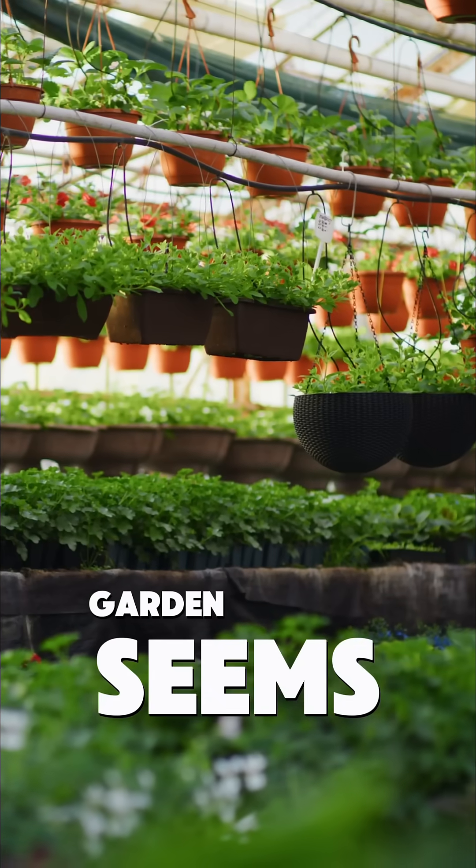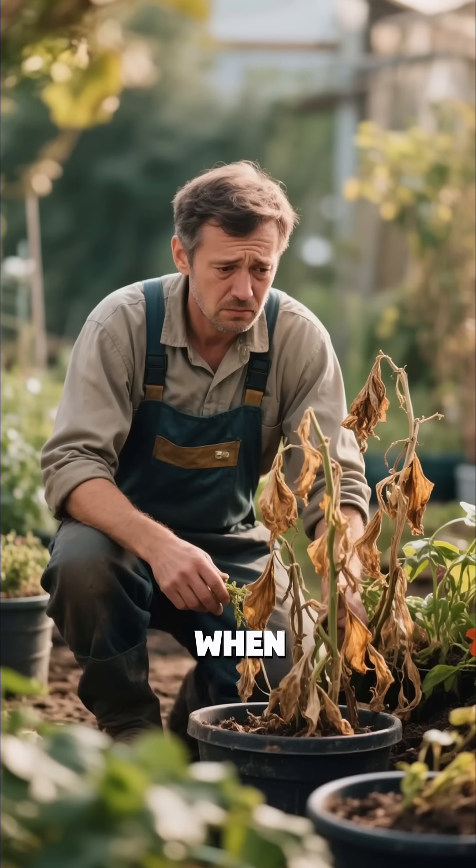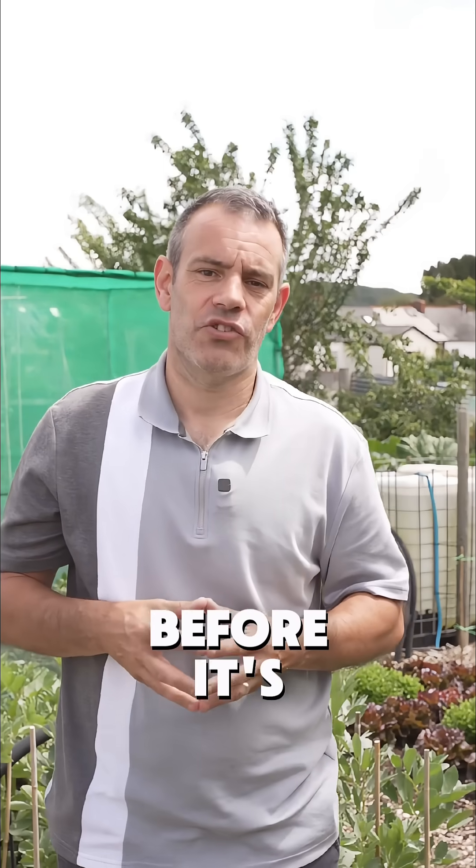Growing a thriving garden seems impossible for most home gardeners. They blame themselves when plants start dying. However, the truth is most plant diseases have obvious symptoms that anyone can spot before it's too late.